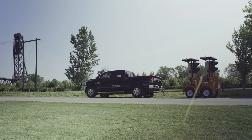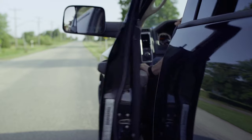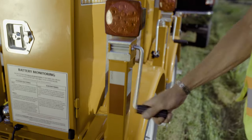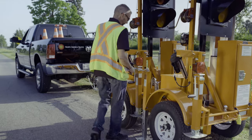Based in the Niagara region, North America Traffic pioneered the development of trailer-mounted, battery-powered, solar-assisted traffic control systems for temporary installations. Our new and improved design allows for two units to be locked together, allowing them to be towed as one unified trailer.